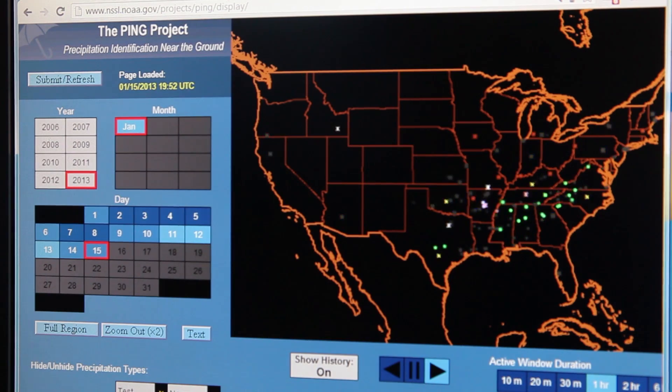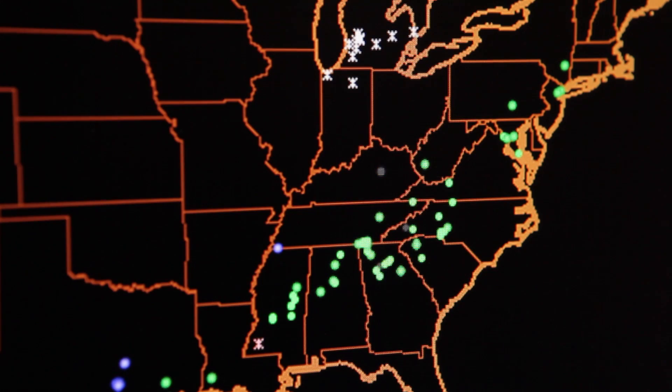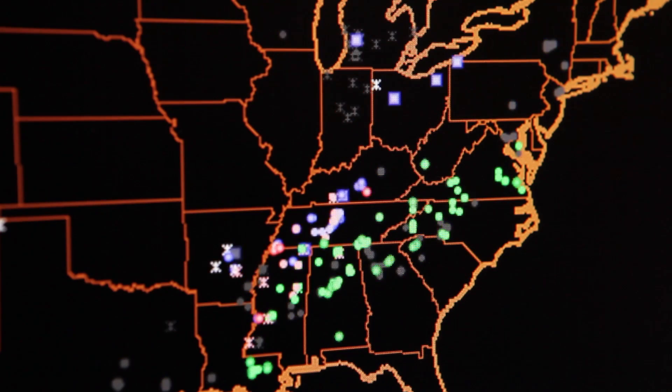Reports can then be viewed online. Our scientists will compare your report with what the radar has detected. This helps us develop new radar technologies and techniques.